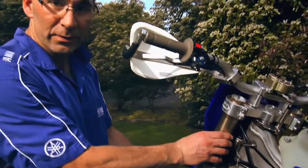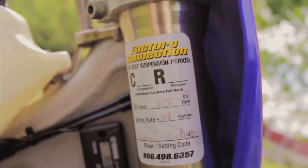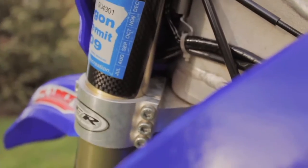Yamaha comes with great suspension, but I'm a perfectionist, so I had Factory Connection go through it. Spent about $900 redoing all the valves and stuff like that. So this thing is awesome on the track taking the big hits, or on the trails taking the little hits.